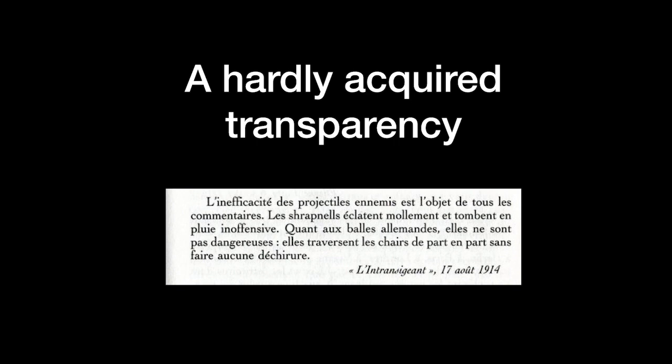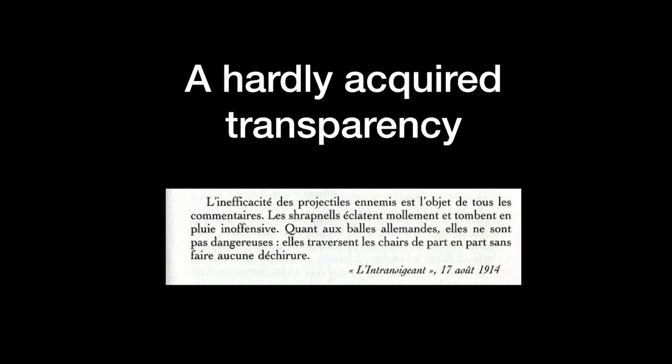I would like to name a famous fake news — and this one is not about recent American elections. Let me give you a French anecdote from 1914, published in L'Intransigeant. It says that enemies' projectiles are inefficient — the bombs explode inoffensively above the German bullets, going through our bodies without causing any harm. We believed it because in troubled times, we really wanted to hear that our husbands and sons were out of danger. Fake news and social manipulation are not new.